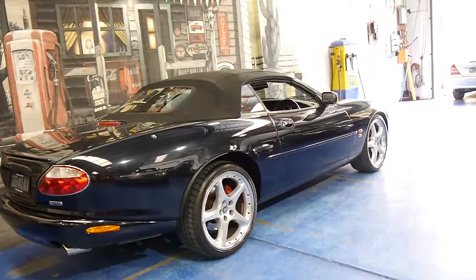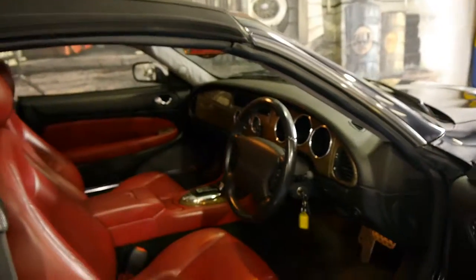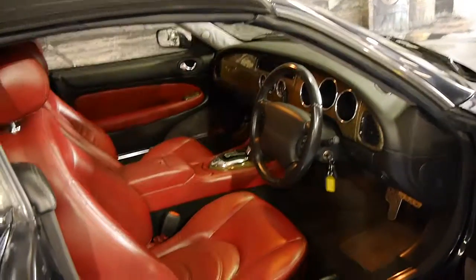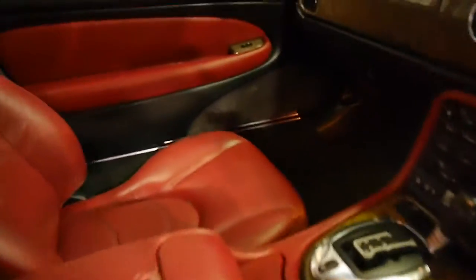It's got the five-spoke alloy wheels and the 4.2 litre engine, which is actually bigger than the standard 4 litre. It's got a significant amount of power and drives absolutely beautifully, as you would expect for a car with 150,000 kilometres and a great service history.